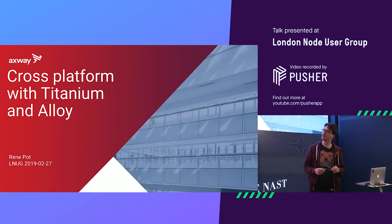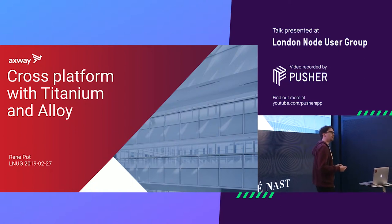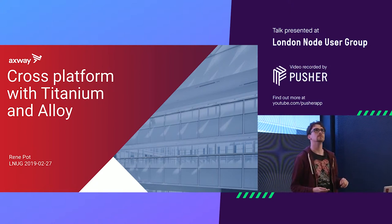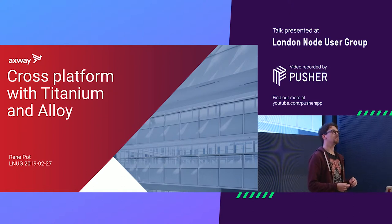So before I start, I want to ask a question: who knows Titanium? So two hands, three hands — so that's why I'm here.